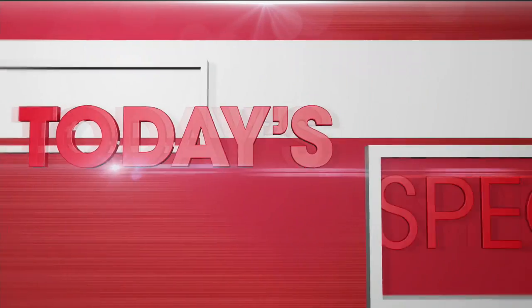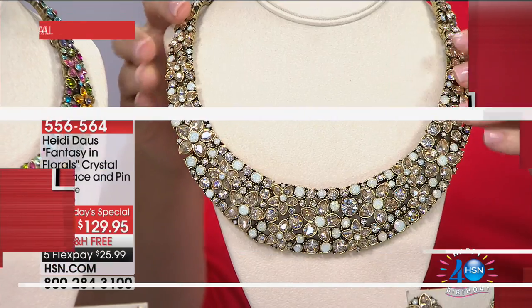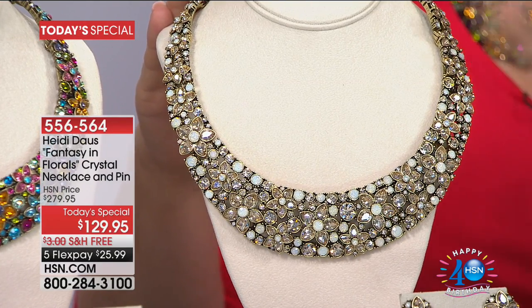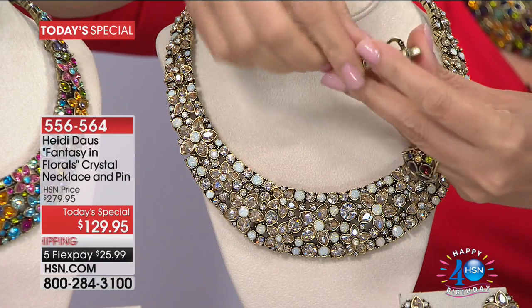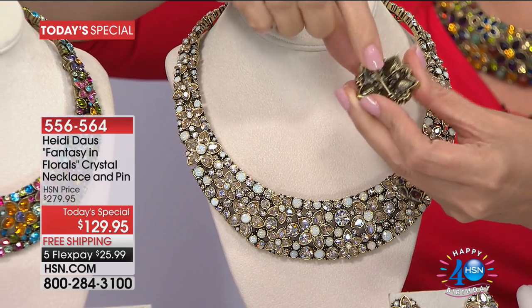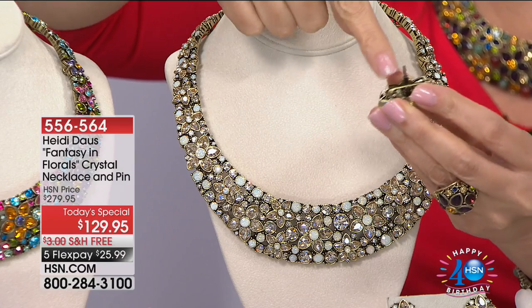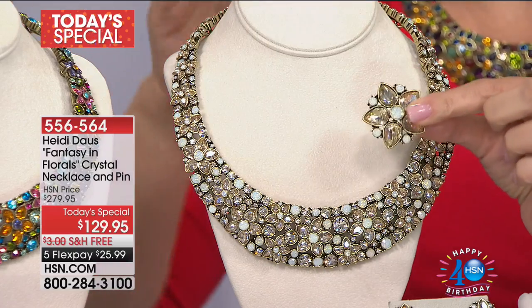Here comes our very best buy of the day with a birthday treat for you. The pin is included with this necklace — our Today's Special. The necklace that we're both wearing can be yours for $25.99 a month. The champagne color that comes with the big birthday surprise is the coordinating perfectly matched pin. Bar clasp closure in the back, and then this little guy lifts up and becomes an enhancer bale, so you can wear it on a cord or even a strand.